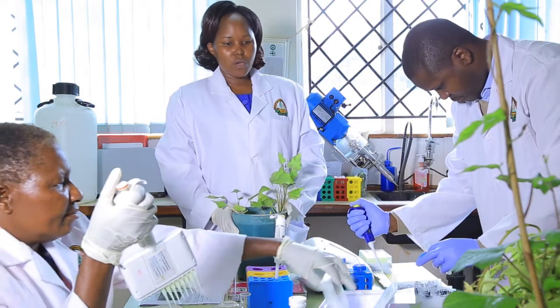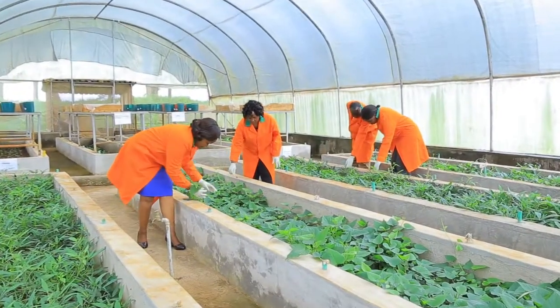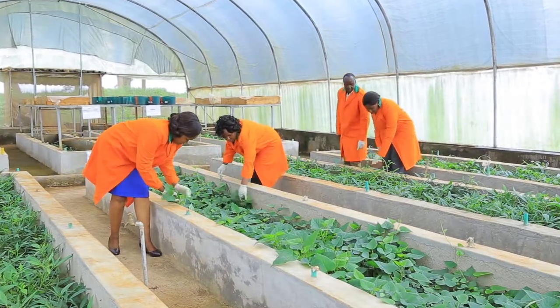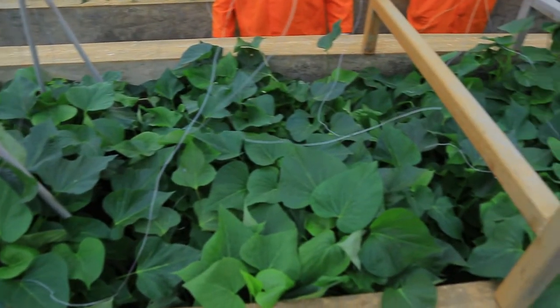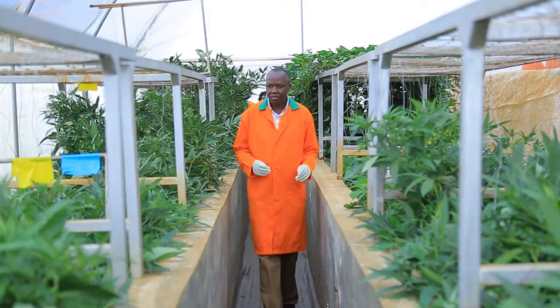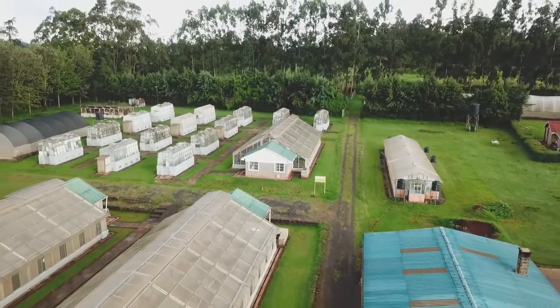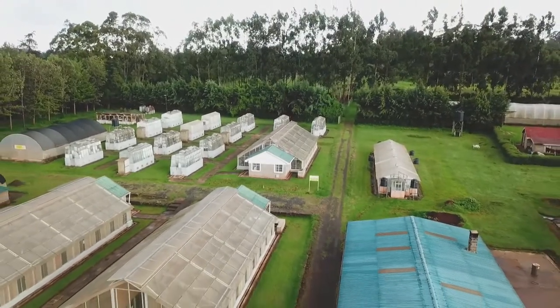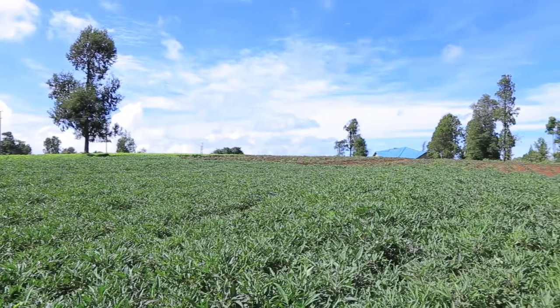Once materials undergo virus cleanup, we multiply them in the greenhouse for further distribution to multipliers, who then distribute to root producers. The plantlets are acclimatized by slowly adjusting temperature, light, and humidity to grow in ambient temperatures in a soil, sand, and manure mix in screen houses. After two to three months growing in the screen house, cuttings are harvested for sale to seed multipliers.